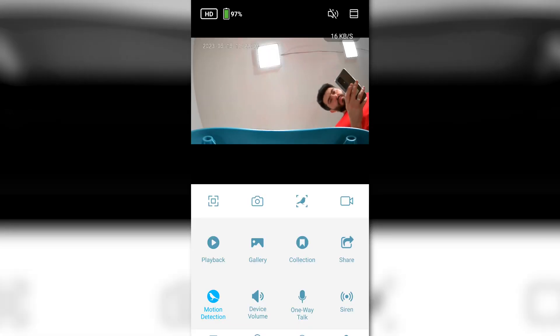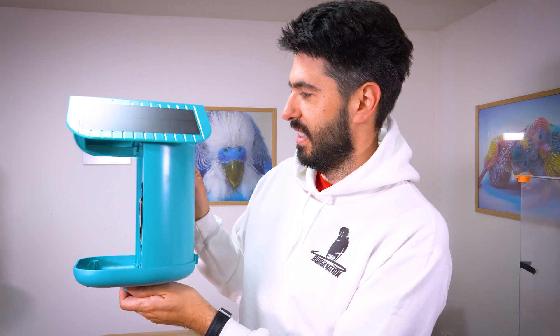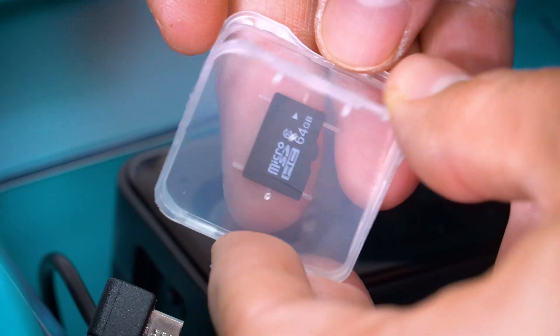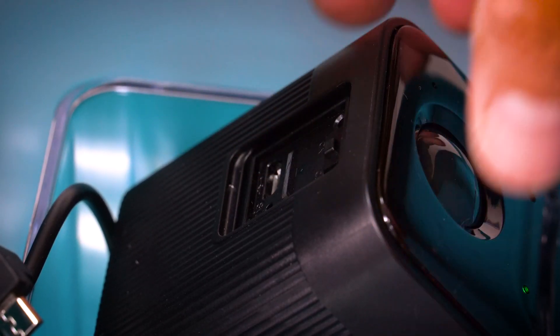They offer 30-day cloud storage. With this feature, you can store videos and pictures of birds feeding for up to a month so you can go back and review them. You can also use a 64GB SD card that comes with the box.